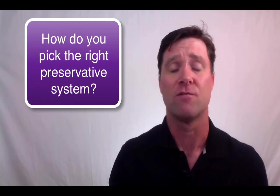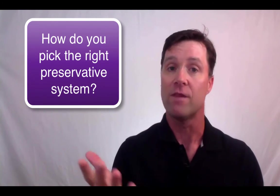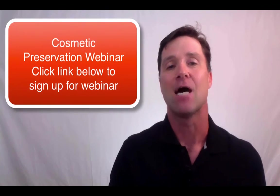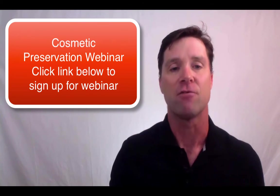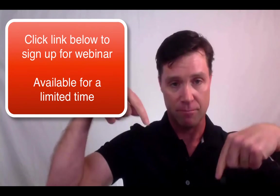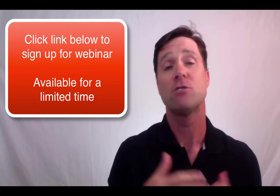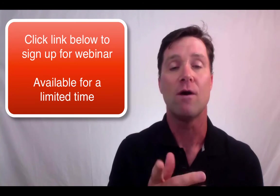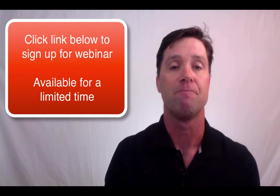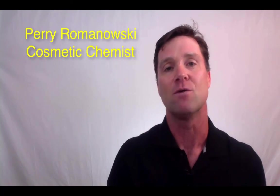And how will you pick the right preservative system for you? By learning about all the ones that are available and when they should or should not be used. That's a topic which will be covered in our upcoming webinar with cosmetic preservative expert Dean Godfrey. So to sign up, just click on the link below this video. The webinar will start tomorrow and will close to new participants once the space sells out. But you can sign up now to ensure that you have a place and you can post your questions to Dean Godfrey. Thanks again for watching — I'm Perry Romanowski and I'll look forward to seeing you in the next video.